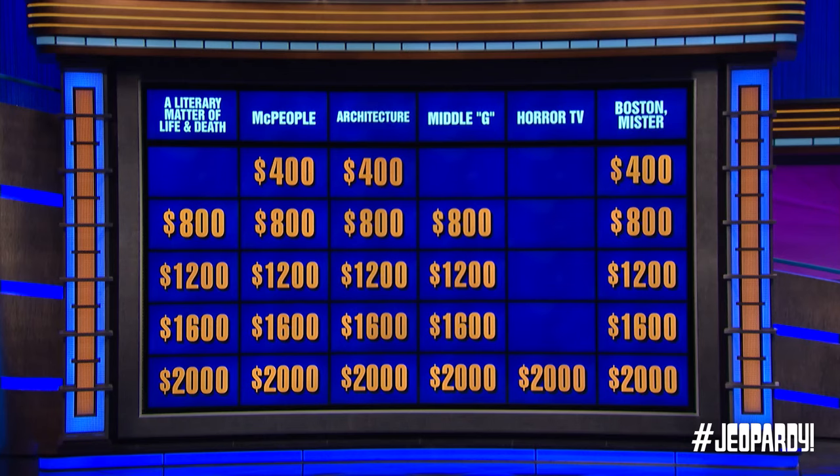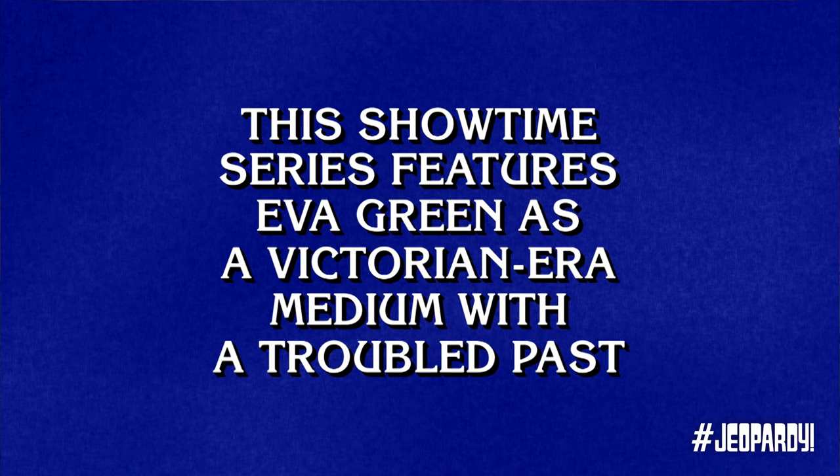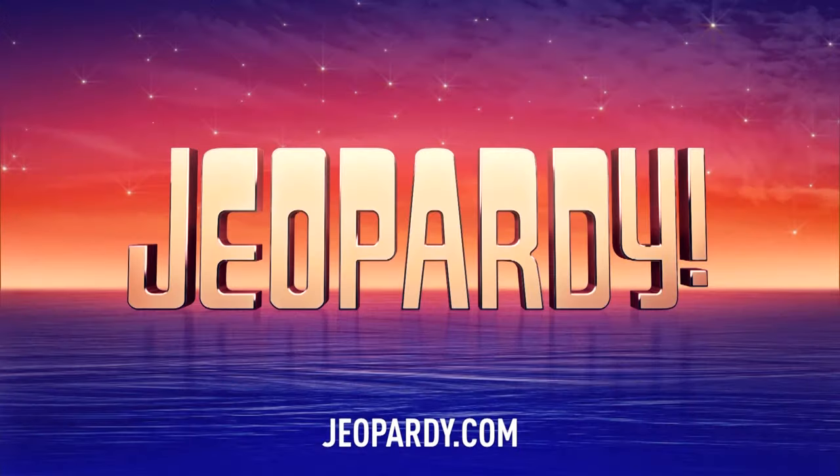You'd better pick again. Horror 2000. This Showtime series features Eva Green as a Victorian-era medium with a troubled past. Katie. What is Penny Dreadful? Good.